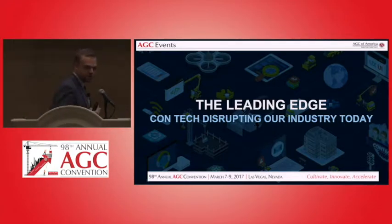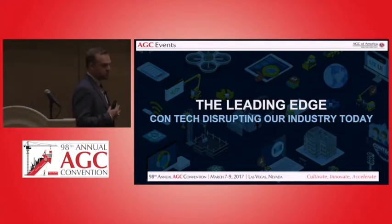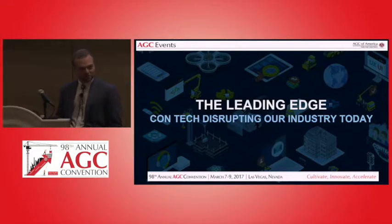I'm going to go ahead and geek out a little bit. I'm a computer scientist. I work in R&D and construction, so we play with drones, we play with scanning, we do a lot of cool stuff all day long.